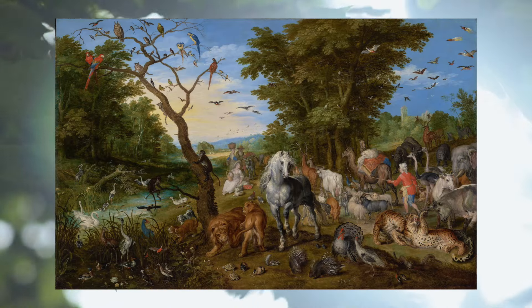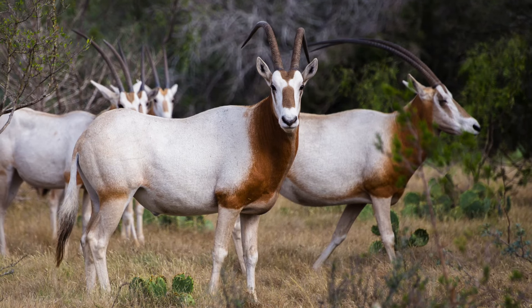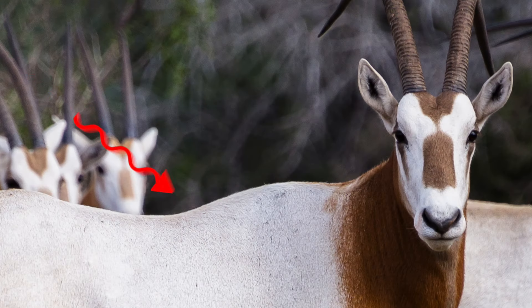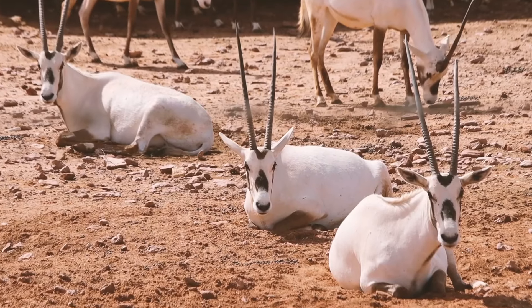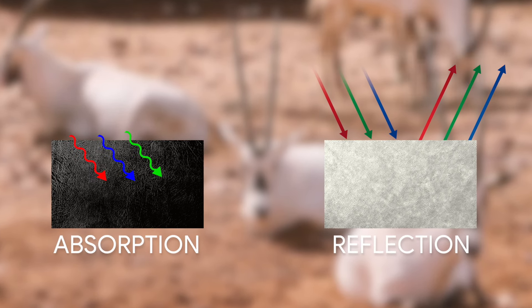When it comes to nature, it never ceases to amaze me. Many desert animals, like the scimitar oryx, have white fur which has evolved to reflect heat away from the body. All of this occurs because nature has evolved to take advantage of the heat absorption and reflection that occurs through the absorption of colors.